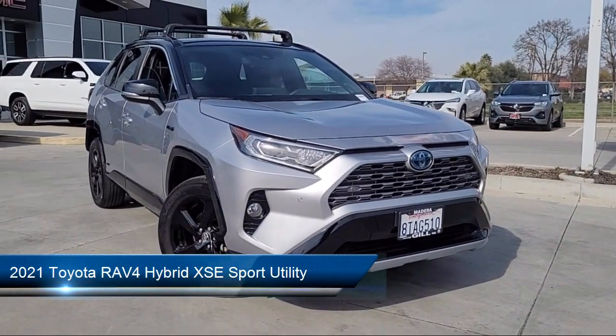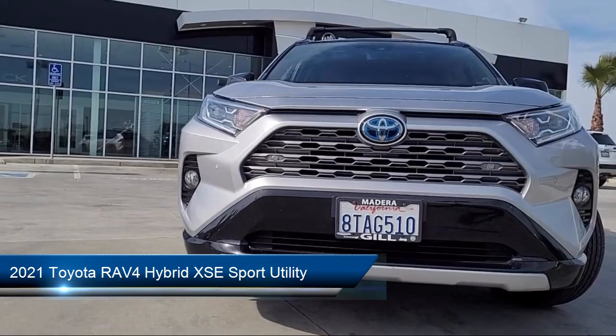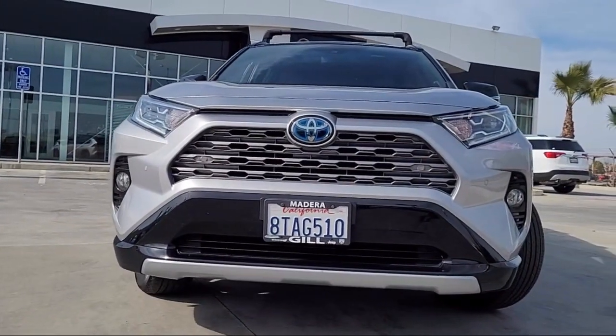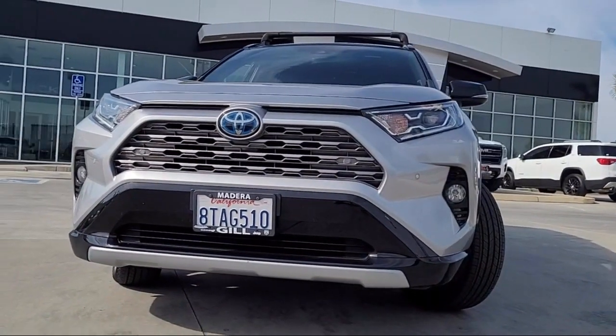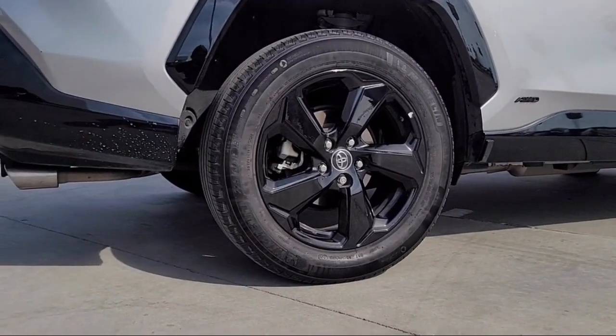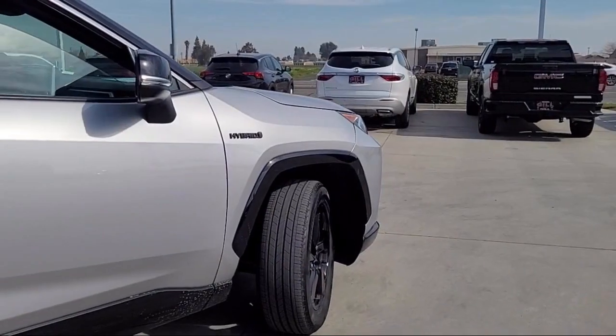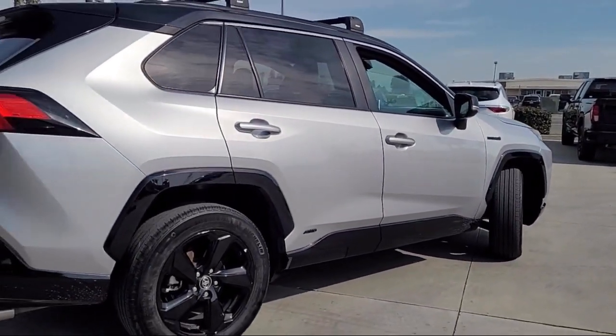It comes equipped with Apple CarPlay and Android Auto, keyless entry, roof rack, lane departure warning system, front fog and driving lanes, auto high beam headlamp control, Sirius XM satellite radio, heated front seats, soft tech seat trim, air conditioning, and has less than 70,000 miles on the odometer.